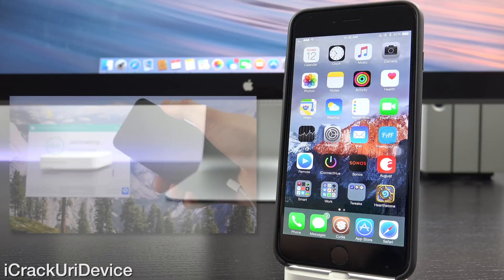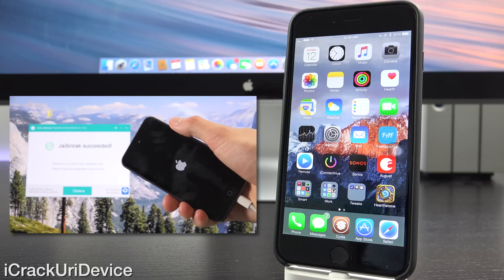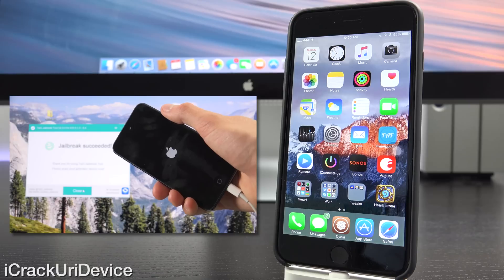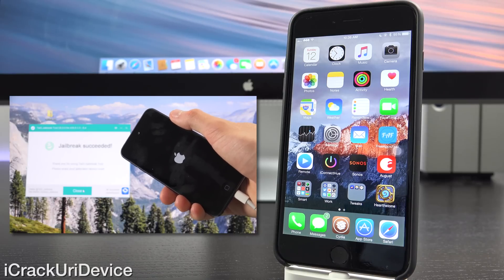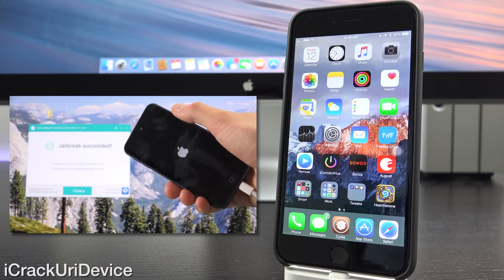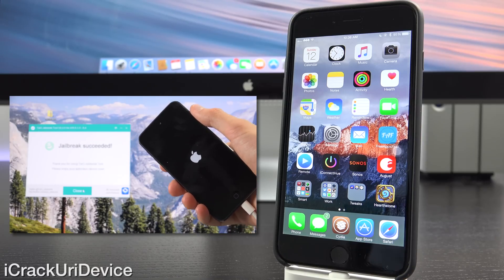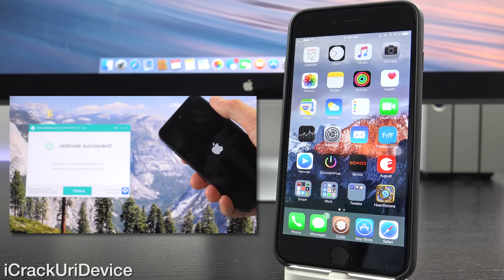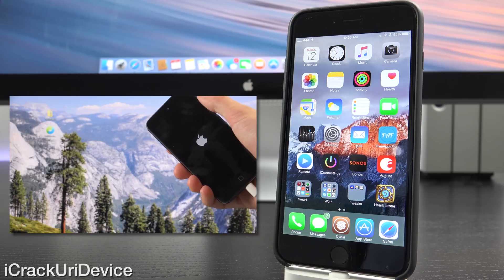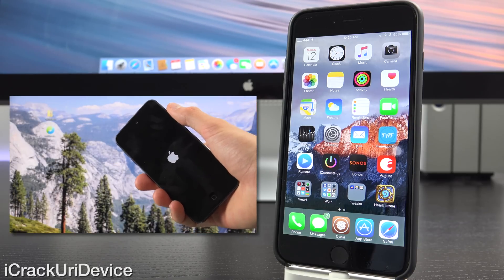Starting off, there will be two annotations on the screen now. The first will be a link to my untethered Taiji jailbreak tutorial for iOS 8.4 that's been updated with links for Taiji 2.4.1. So if you jailbreak utilizing that guide, you will receive the latest version of Taiji, which features massive stability improvements that I'll go over in just a second. The other video is my top Cydia tweaks to install on iOS 8.3 or 8.4 once jailbroken. I recommend watching both of them.